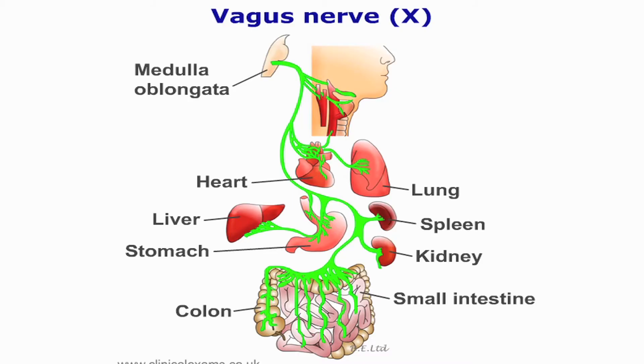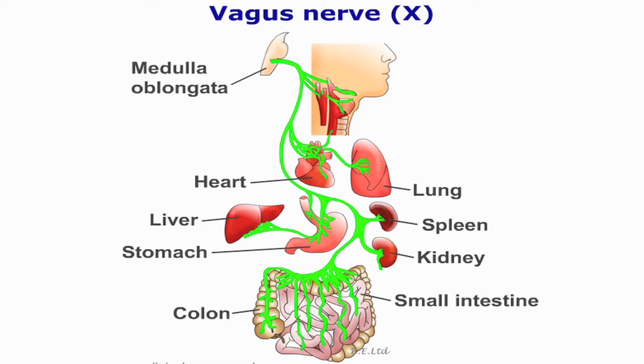The sensory component of the vagus nerve supplies the tympanic membrane and external auditory structures. The vagus nerve also supplies the aortic baroreceptors and chemoreceptors. The rest of the vagus nerve supplies the many visceral structures in the thorax and abdomen up to the transverse colon.